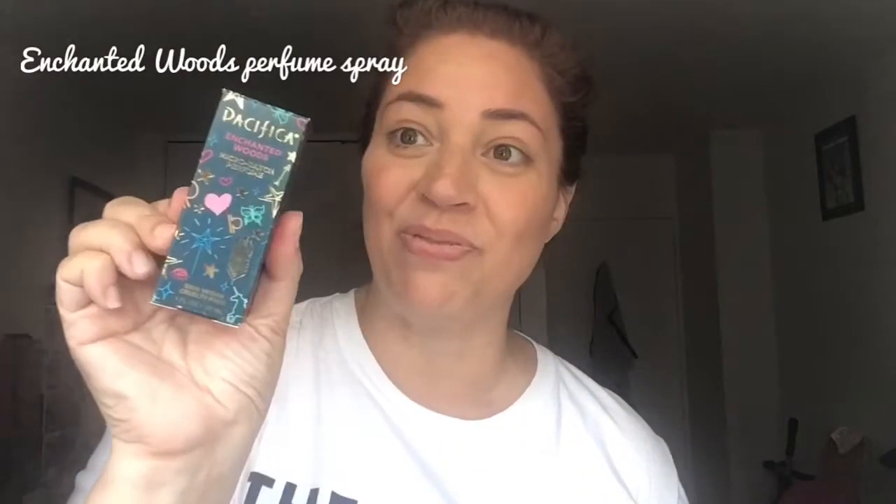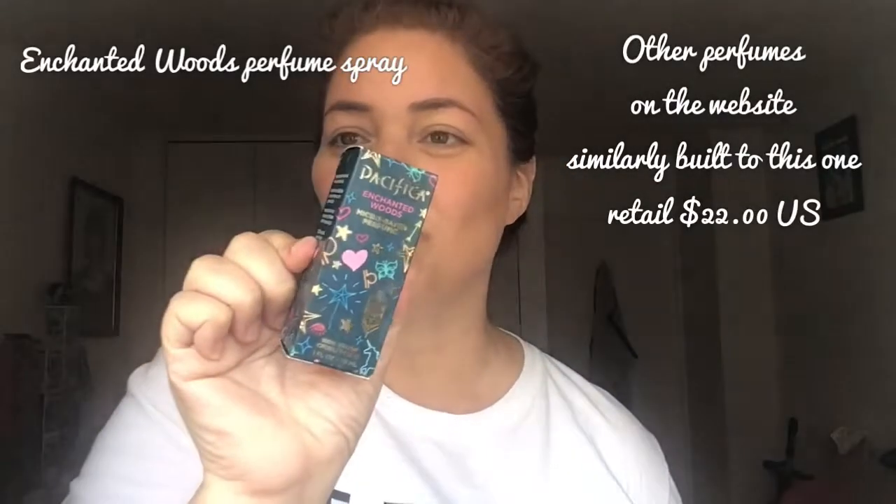The next thing in this lovely package is Enchanted Woods Micro Batch Perfume. That's unusual — I didn't know they had perfume! I gotta try this. And again, it's vegan, 100% cruelty-free. This magical blend smells like a night in the woods with your favorite friend. Notes of juniper, bergamot, cardamom, geranium petals, and smoky black vetiver — V-E-T-I-V-E-R.